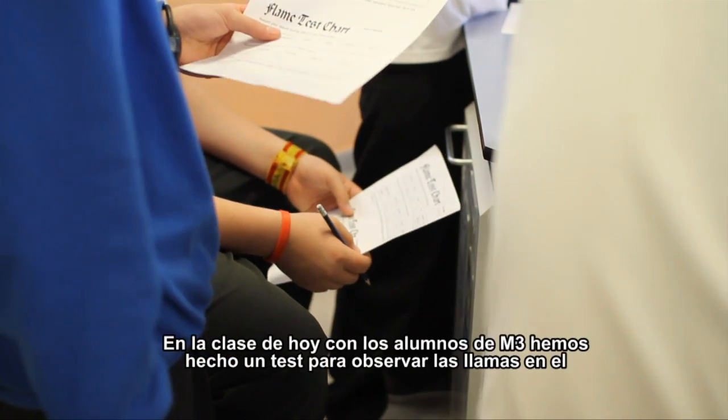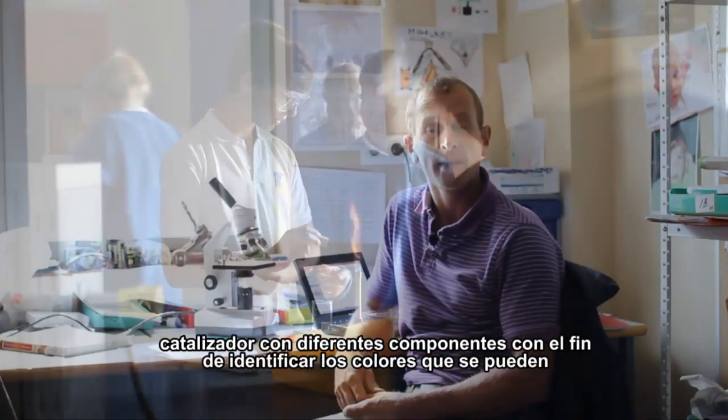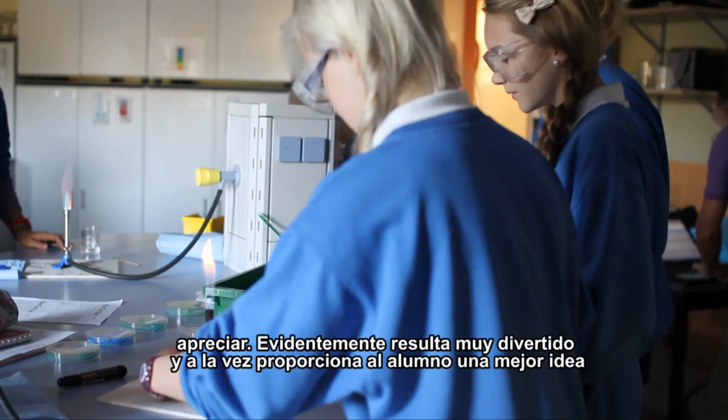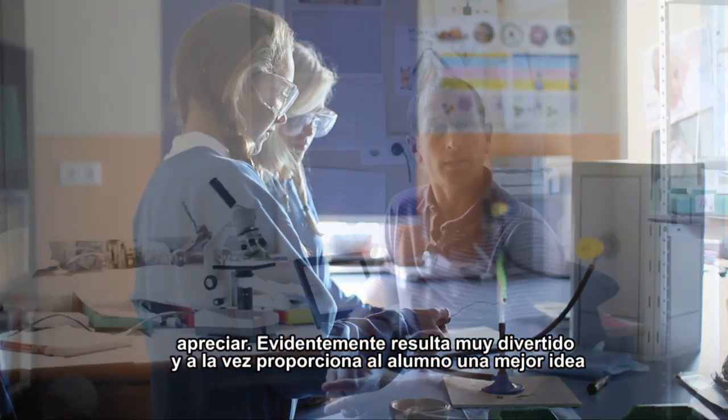Today what we've been doing with the M3 students, they've been looking at the flame tests of cations in compounds and identifying the different colours that you will see. Obviously it's great fun but it gives them a better understanding of just what is in a compound and how you can actually identify it.